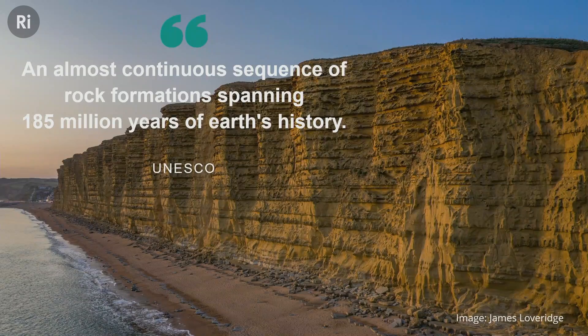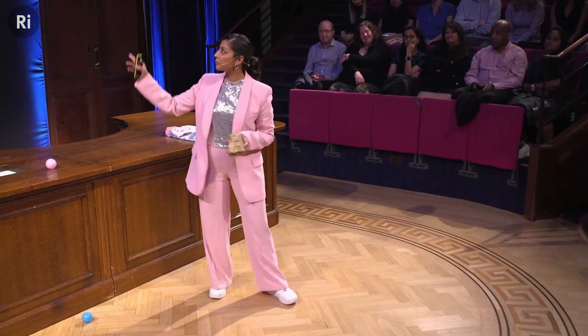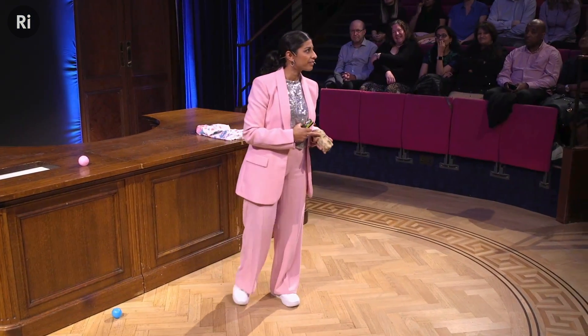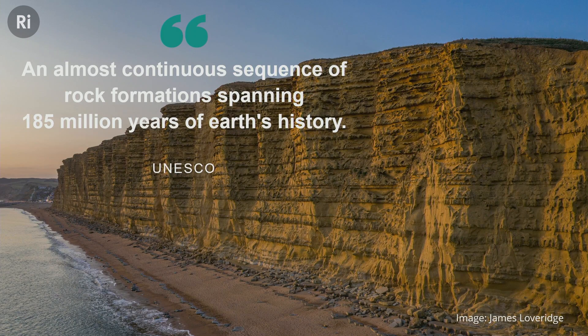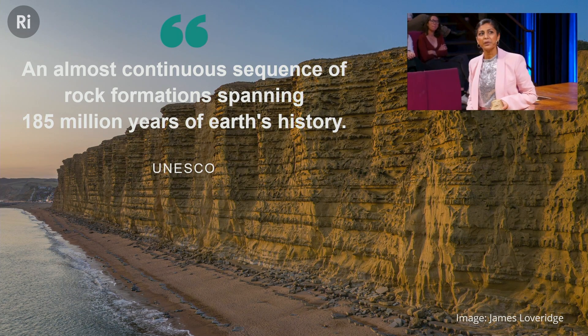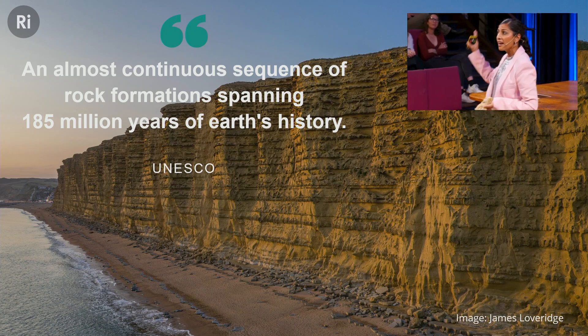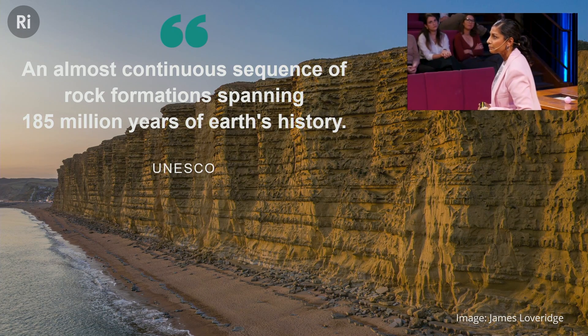When you look at these rocks in the cliffs the next time you go to the Jurassic Coast, think of them as a pile of overdue library books — or the to-be-read pile on your bedside table. The book you got last Christmas is sitting at the bottom of the cliff, and as you go up through the layers, it becomes the book you got for Mother's Day, Father's Day, your birthday, all the way up to the most recent book on your pile. Every single book has a different story, as do the layers in these rocks.